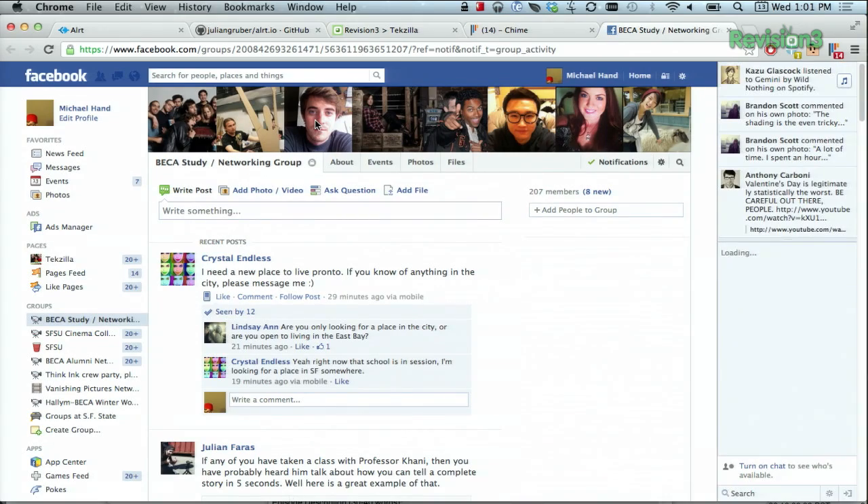Now, overall, this is a great way to aggregate and get notifications for some of our favorite sites out on the net. So definitely check out Chime in the Chrome Web Store today.